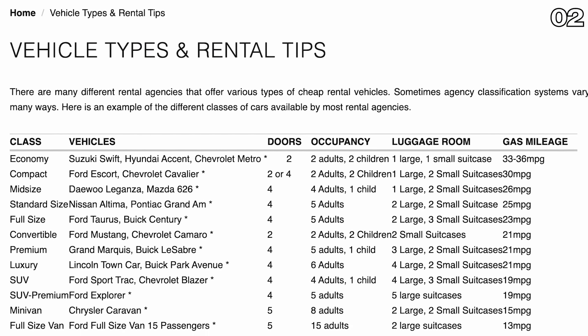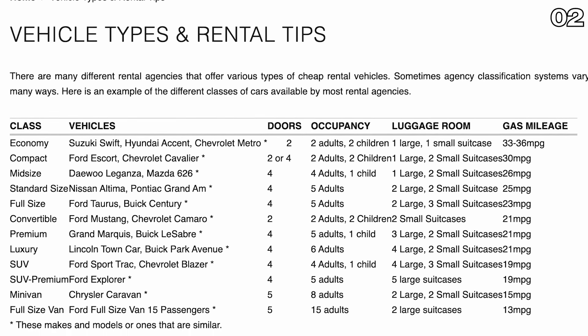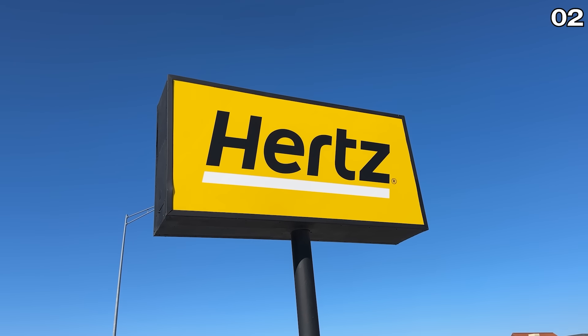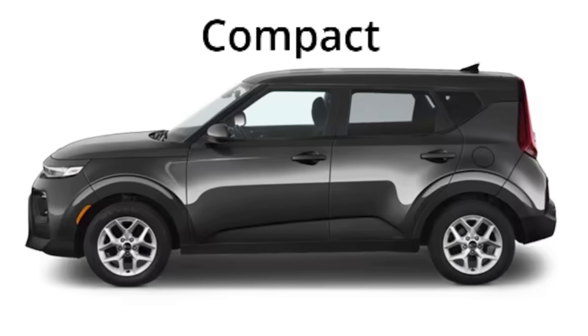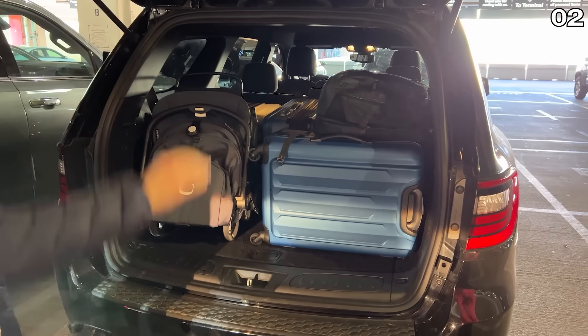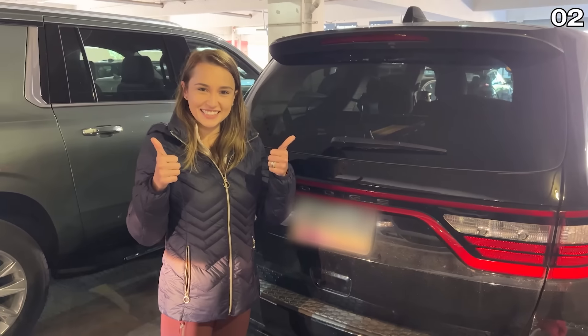I found a great resource online where the different car classes are explained with specific vehicle examples, because sometimes on Avis or Hertz directly you'll see a little suitcase and person icon tied to the car rental titles, but you don't actually know what type of car you're getting, how much suitcase space there is, or the gas mileage.